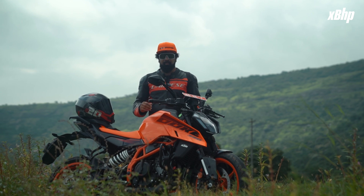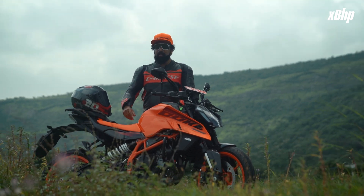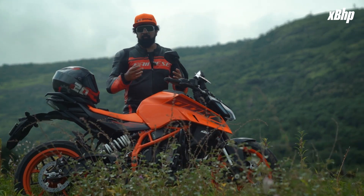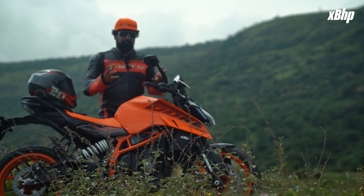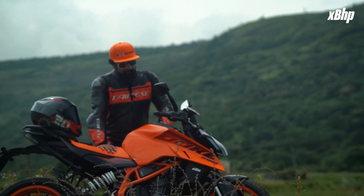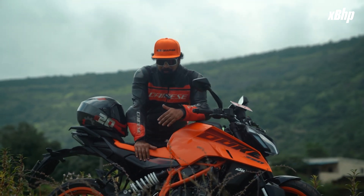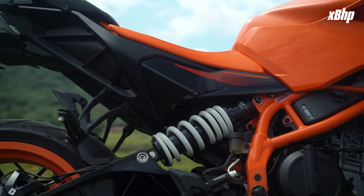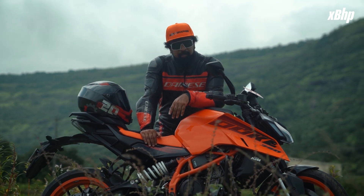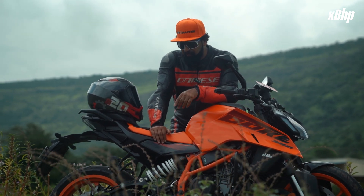It looked nothing like any other motorcycle available back in those days — it was a radical departure in terms of looks, but also a high-performance motorcycle. Combine the legacy of KTM with the weight and the whole package, and that still holds true today with the Duke 390. Besides increasing the front visual mass, KTM has put the rear suspension on the right side — it is offset — and that allows for many things including a larger airbox. KTM says this follows the bigger Duke design philosophy.